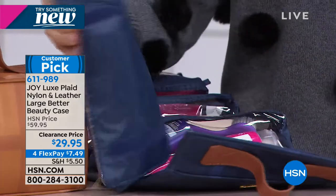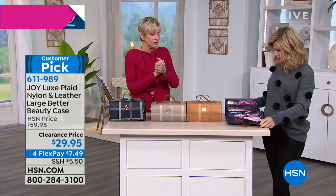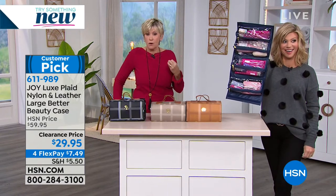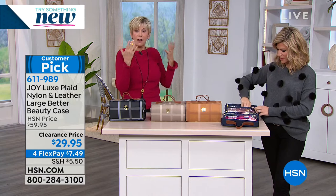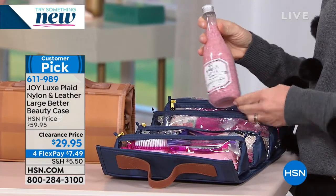You hear the hook and loop closure — it's so durable. Nothing is going to fall out; everything is going to stay secure. Look at how easy it is to have all your stuff organized. You can see everything. So when you need something, you simply grab your Better Beauty Case and find exactly what you need. That's our spa Better Beauty Case.